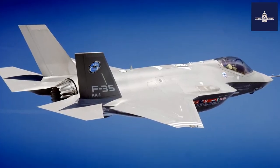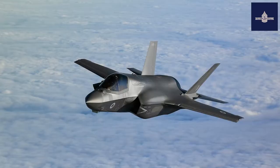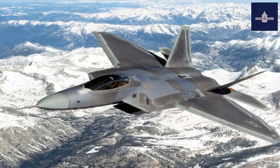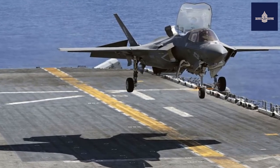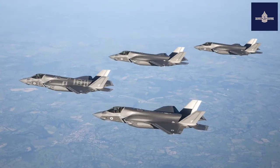The F-35B entered service with the U.S. Marine Corps in July 2015, followed by the U.S. Air Force F-35A in August 2016 and the U.S. Navy F-35C in February 2019. The F-35 was first used in combat in 2018 by the Israeli Air Force, which also shot down the first enemy aircraft in combat in 2021.